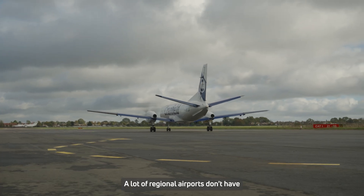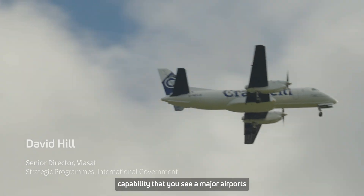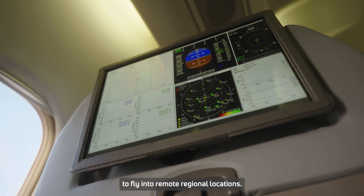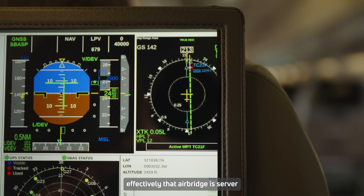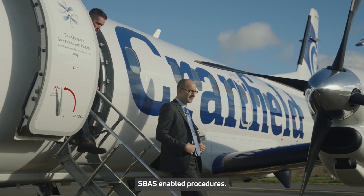A lot of regional airports don't have the kind of precision approach capability that you see at major airports. They would naturally benefit from SBAS-enabled GPS approaches. It also provides capability to fly into remote regional locations — you can imagine in the highlands and islands. Sometimes you have an air bridge effectively, and that air bridge is served by an aeroplane that could be using SBAS-enabled procedures.